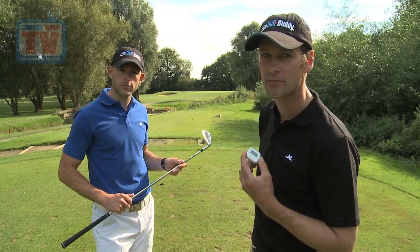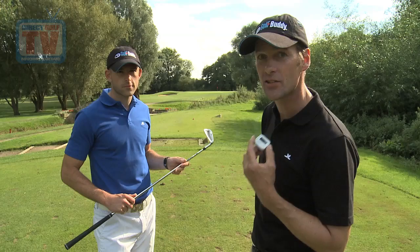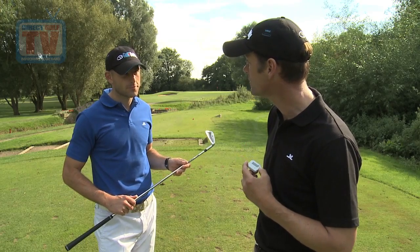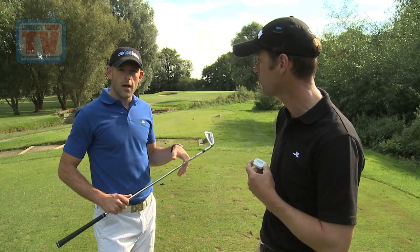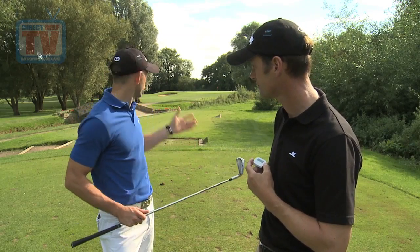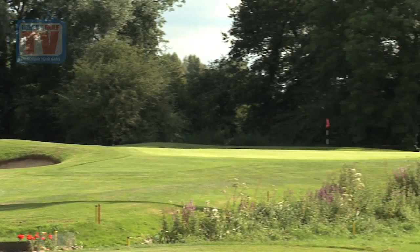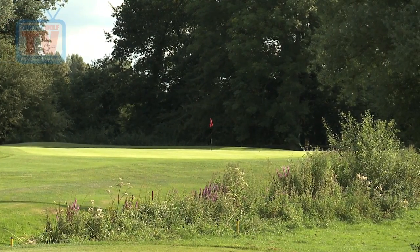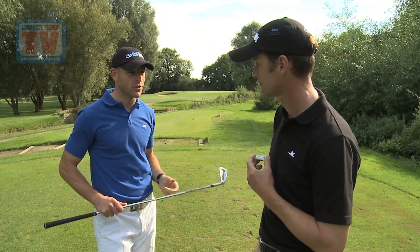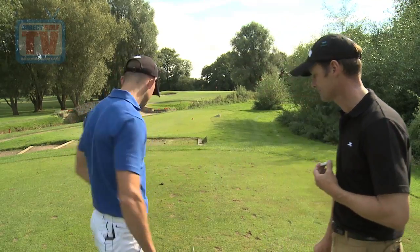Now, you can always trust the information from Golf Buddy, and the voice has told us 152 to the middle, 167 to the back. Wind against — how are you going to use that information, Tom? It helps me make a great decision. So I look at this hole. We've got a pin in the middle of the green, but it's a tricky hole. I definitely want to go past the flag because it's the fat part of the green. So instantaneously, it helps me to make that decision. Club? Seven iron. Right, that's it. Focus and commit.